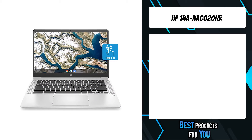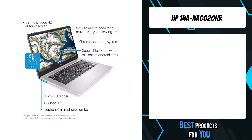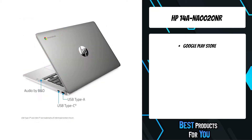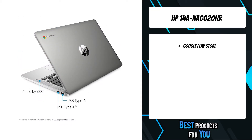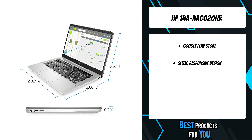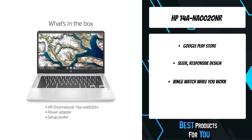The fifth product on the list is the HP 14A NAS 0020NR — an HP Chromebook with an Intel processor, a 14-inch display sporting more screen space, stereo speakers tuned by the audio experts at Bang & Olufsen, and over 12 hours of battery life, so you can knock out any assignment while binge-watching your favorite shows.